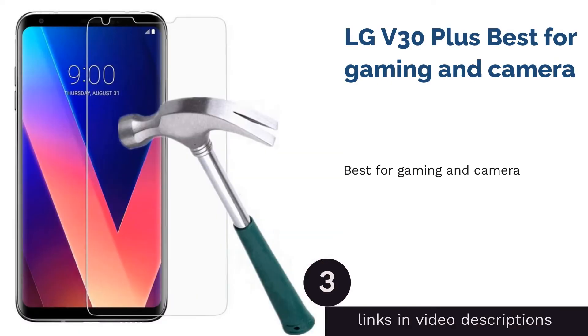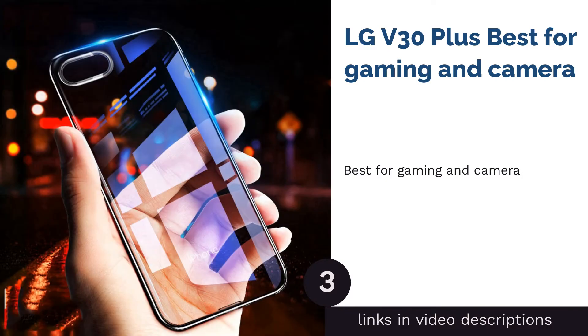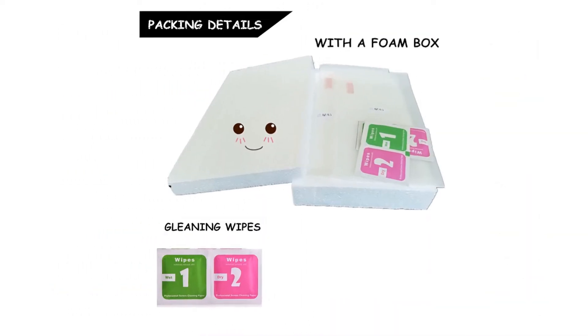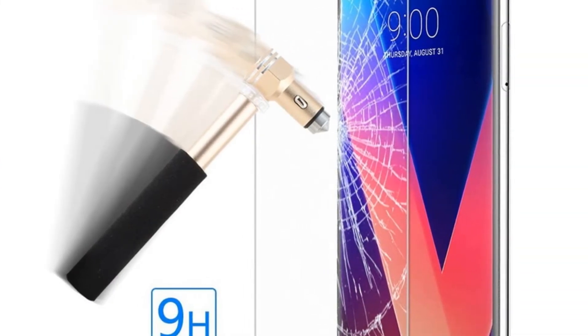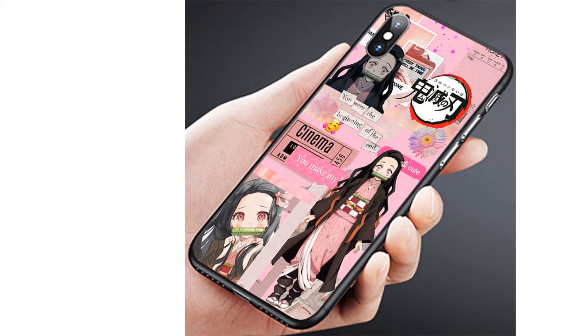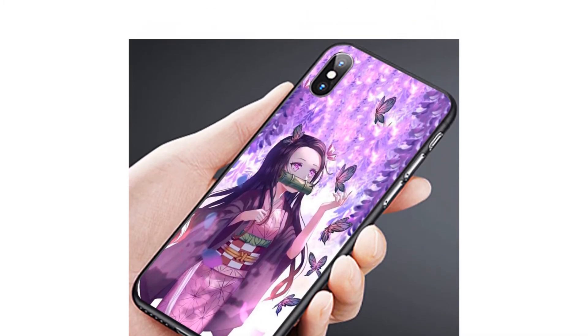Next on our list is a phone that provides you with an excellent gaming experience and a professional-grade rear 20MP camera — the LG V30 Plus. This phone also has a huge 6-inch display. But what makes it stand out is that it's waterproof at 1.5 meters in depth for 30 minutes, which is quite fascinating. Since it has a superb camera, you'll enjoy taking pictures day in and out. Plus, if you and your friends would decide to go to the beach or pool, you have no worries about getting this phone wet, and you can even play your favorite games while being cozy in the bathtub.